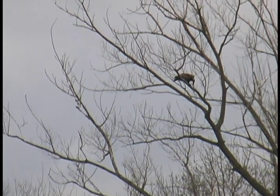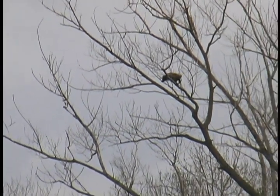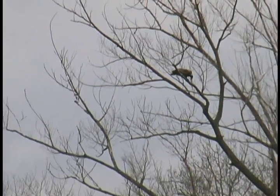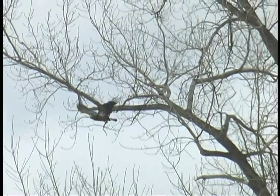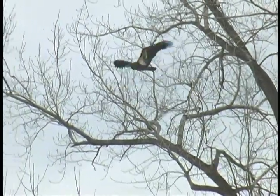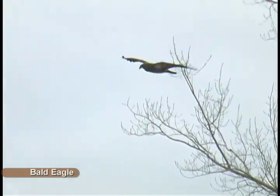In recent years this marsh has become home to breeding pairs of bald eagles. This young bald eagle settles on a high perch at the edge of Montezuma's main pool to consume its prey before launching back out over the marsh on a rainy April day.